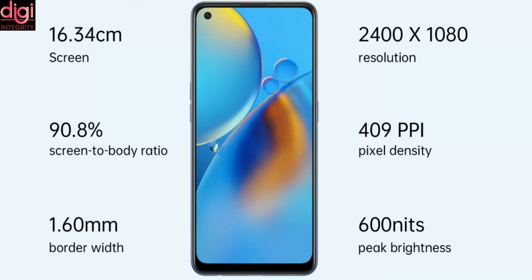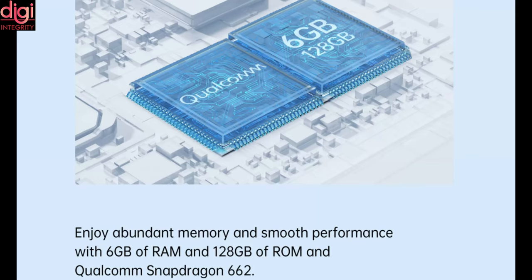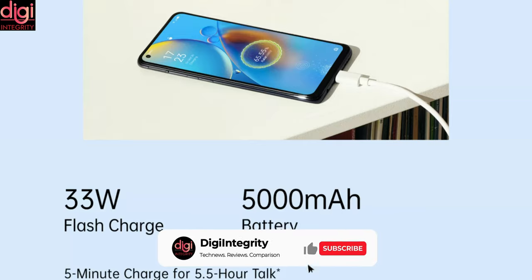The key specifications include a 6.43-inch Full HD Plus AMOLED display. It runs on Snapdragon 662 processor and it has 128GB of storage. It also comes with a 5000mAh battery with 33W fast charging support.